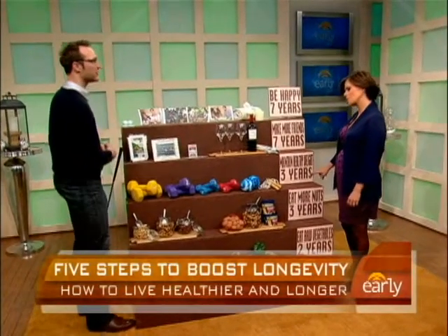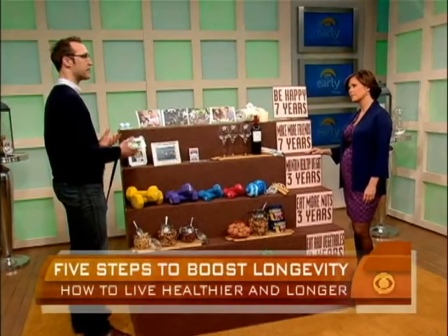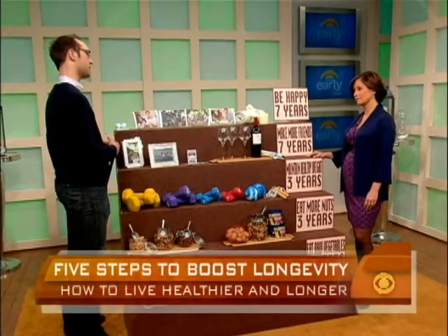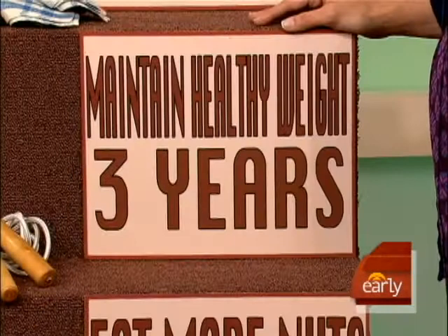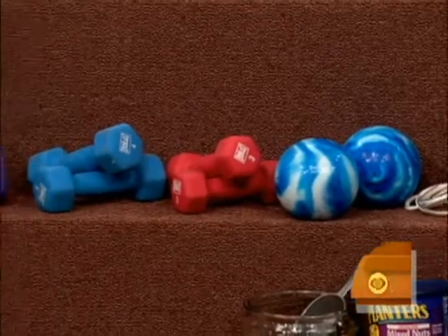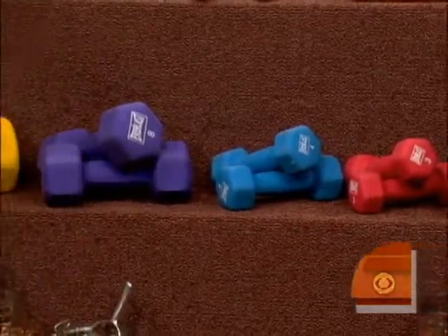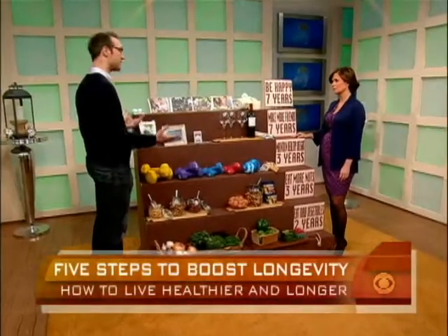Maintaining a healthy weight adds three years to your life. Body mass index is one of the ways researchers and doctors measure that — it's a ratio between your height and your weight, and we have an on-screen graphic. For instance, at 6'1" and 190 pounds, that puts me at a 25, right at the cusp of normal and overweight. Being in the 25 to 35 BMI range can take three years off your life. The best way to get your BMI down is to lift weights and exercise.